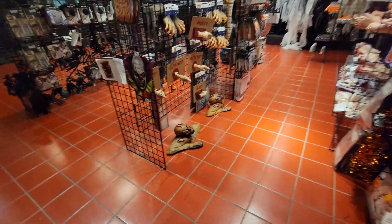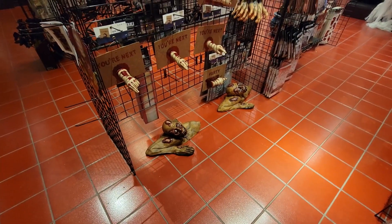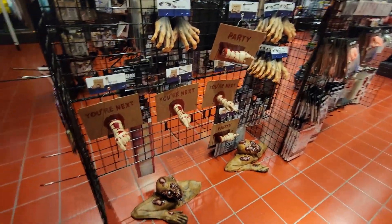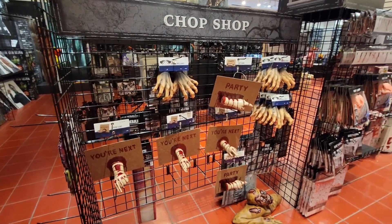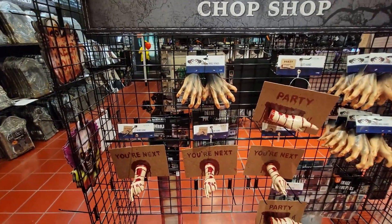Then you've got this zombie guy down here — now I like him. That's something you could really use in the front or inside your house, coming out of your flooring during your party or outside. Then you've got all kinds of cool body parts and directional signs — pointing the way. Those are pretty cool. Go here to get yourself killed.